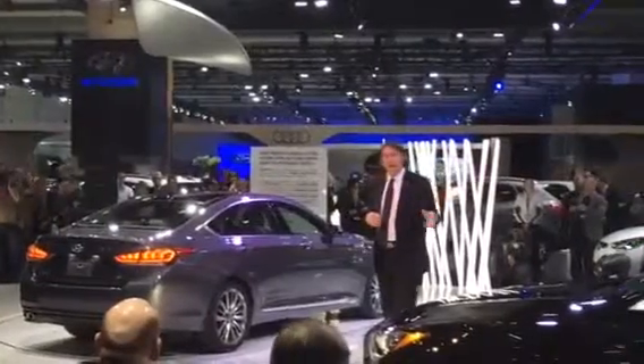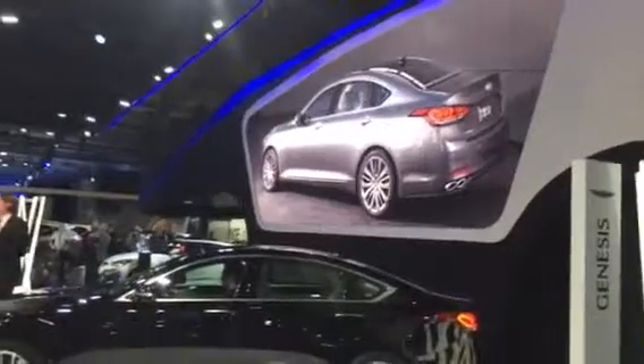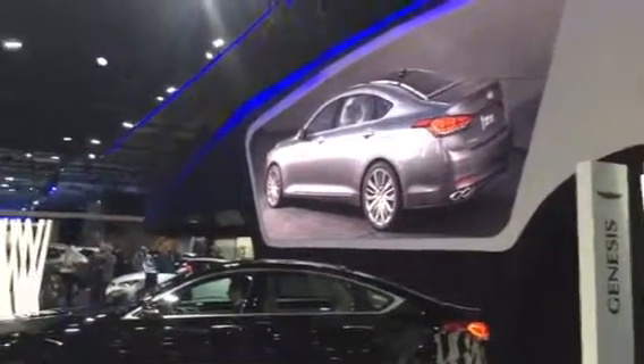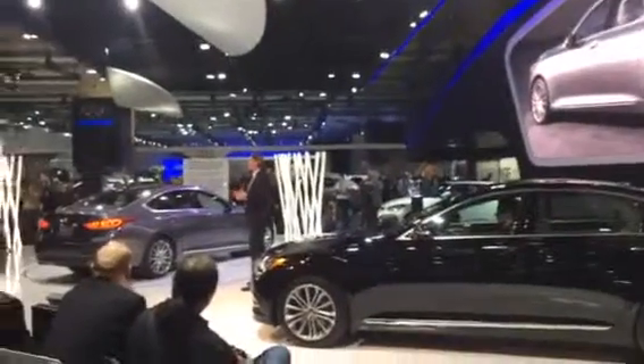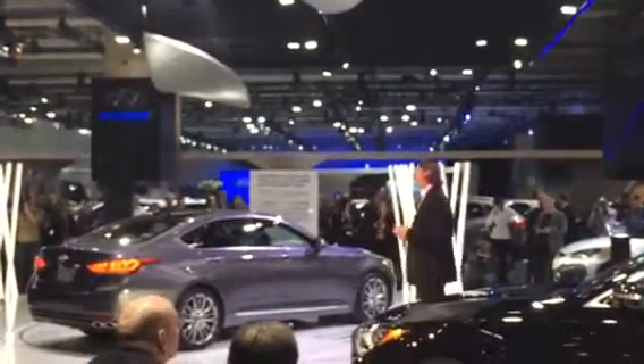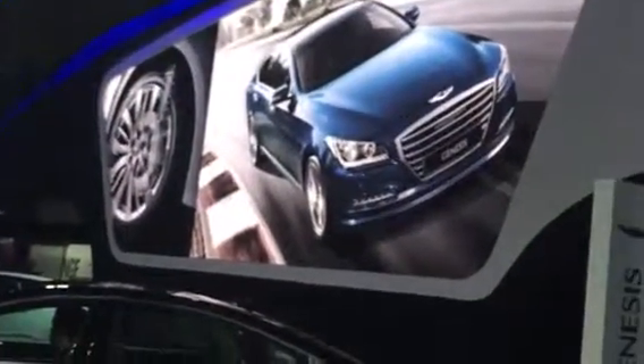The dramatically raked greenhouse and fast roofline give the Genesis a sleek, sheer look, offering a visual promise of a car that's truly responsive to drive. That's why an international team of Hyundai's steering and suspension experts tuned the car on the best roads from around the world, including the Nürburgring and the Korean Grand Prix circuit.